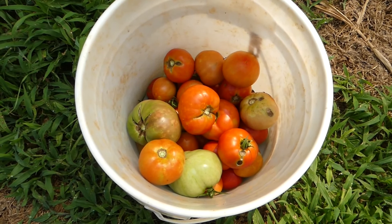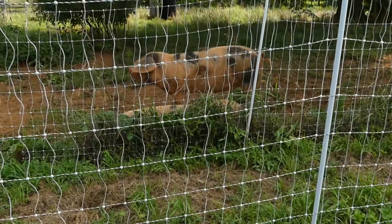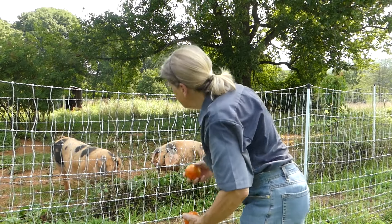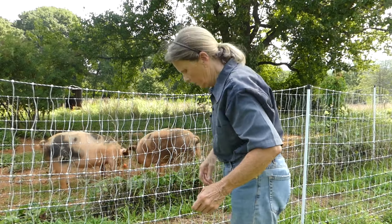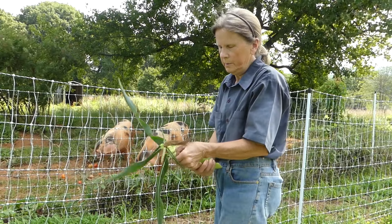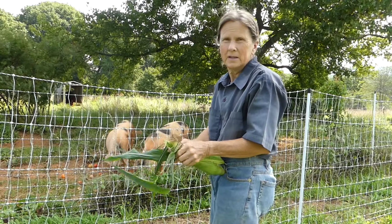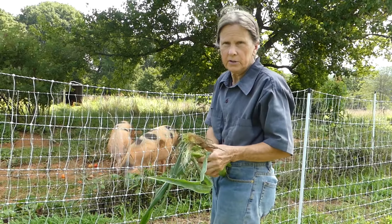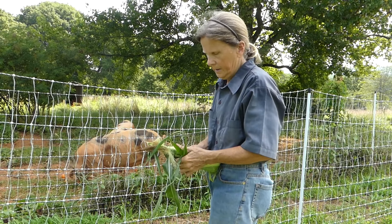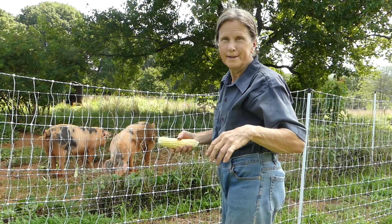Blemished tomatoes are a blessing also because our old spot pigs just love to eat extra tomatoes. This is corn from our second planting of corn and these old spots love to eat the shucks and the cobs and the stalks and the corn if I give it to them. So nothing is wasted.